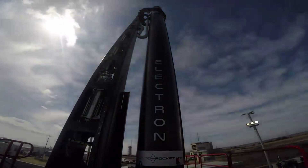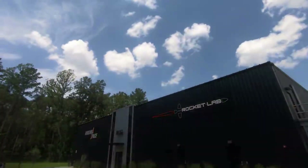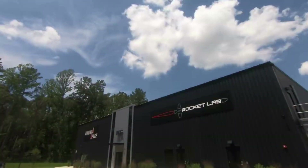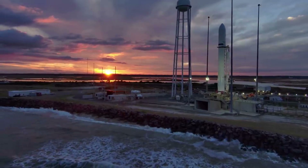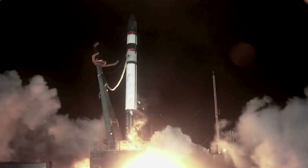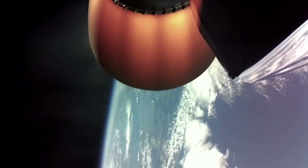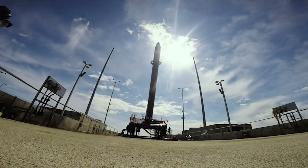Specifically, the mission will take place from Rocket Lab Launch Complex 2 at Virginia Space's Mid-Atlantic Regional Spaceport within NASA Wallops Flight Facility, a launch pad developed to support US Electron missions for government and commercial customers. Known as a wet dress rehearsal, this pre-launch exercise sees the team carry out the same activities and procedures that will be conducted on launch day to ensure the Electron rocket, launch pad, and supporting systems are ready for flight.